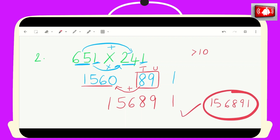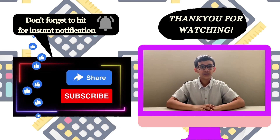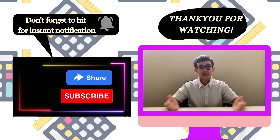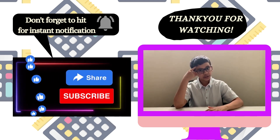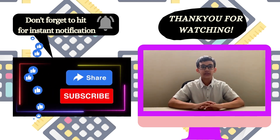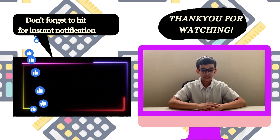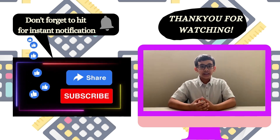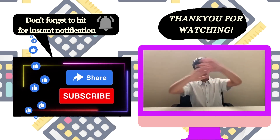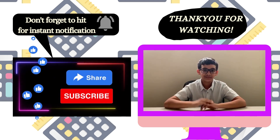Thank you everyone for watching today's video. I hope this trick for multiplying numbers ending in one will be useful in your maths, problem solving, and exams. Whenever you see numbers ending in one, this strategy should immediately come to mind. Please do not forget to like and share this video, subscribe to our channel so you don't miss any future videos, and hit that little notification bell. Bye!